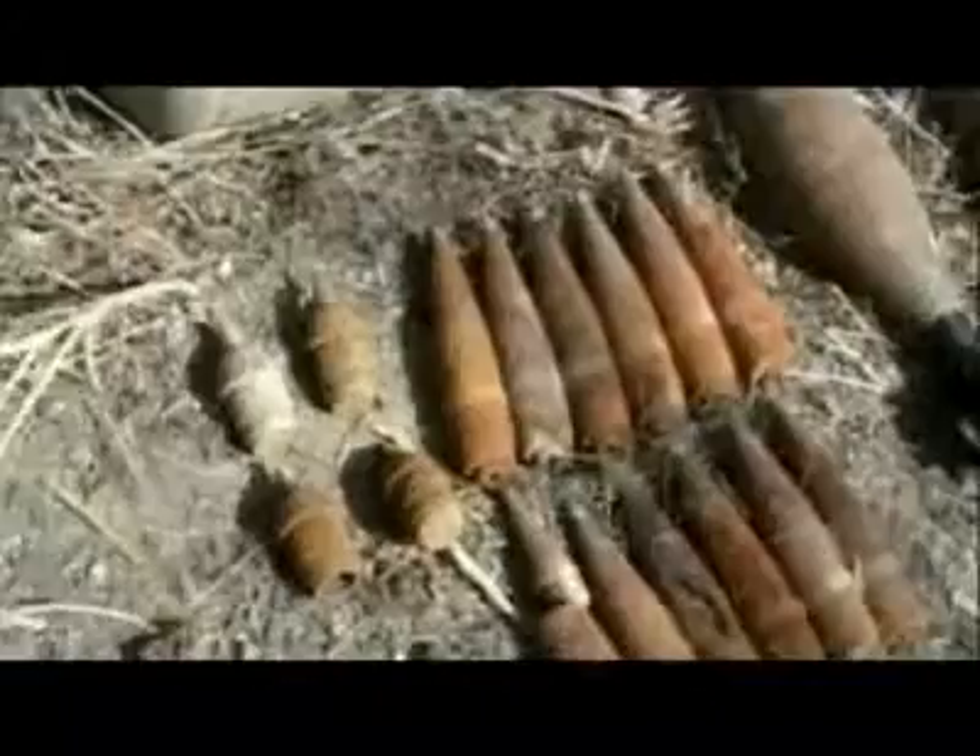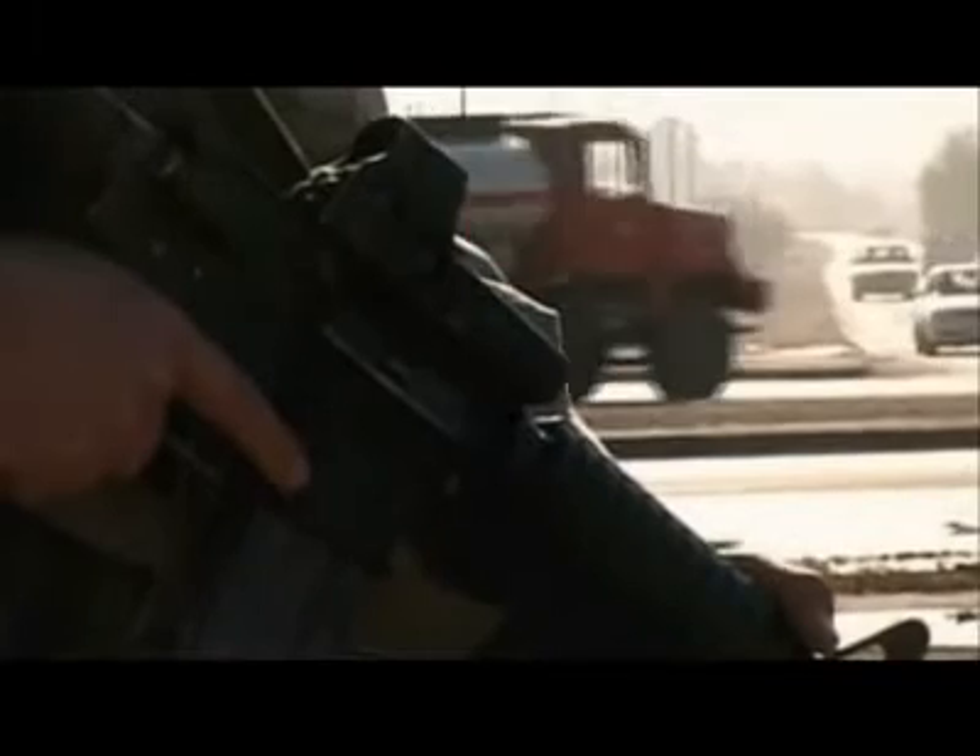50 caliber rounds aren't the only danger in a war zone. IEDs, or improvised explosive devices, have been the leading cause of American casualties in the Middle East. More than 1,700 U.S. personnel have been killed by IED explosions since 2003.